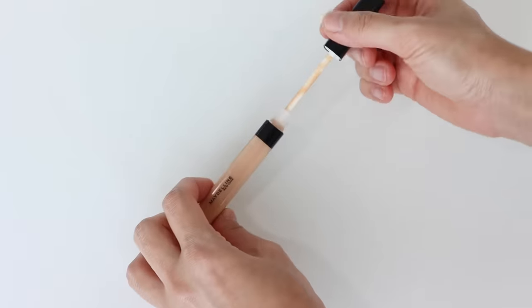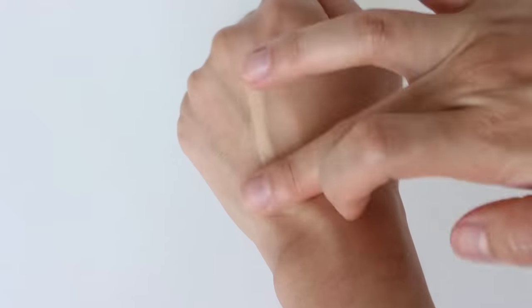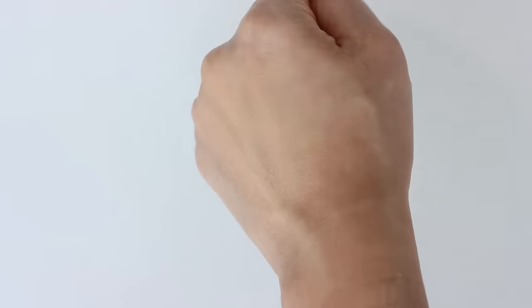Next, concealer — the most important part of today's video, and it's essential. Whether you love natural makeup or full glam, concealer is the most versatile product, and I have many options for you. First is the Maybelline Fit Me Concealer. I believe this is the best, most affordable, and effective concealer I've ever used. It has light to medium coverage and conceals without feeling heavy or looking cakey.